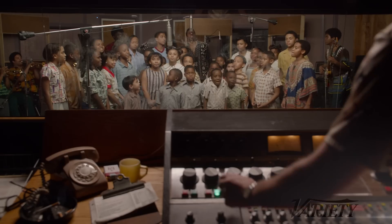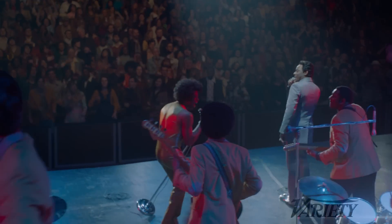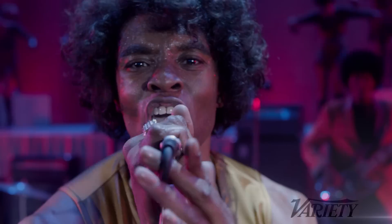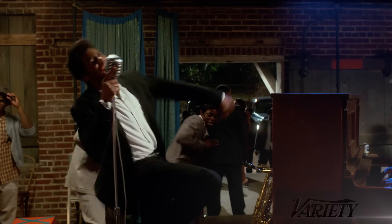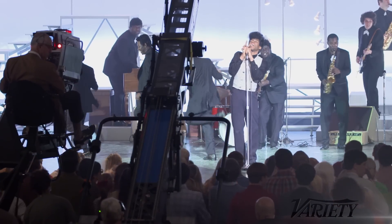We started off with the original tracks, whatever we could get our hands on. The music editorial department, who was supervised by Kurt Sobel, went back and found the best tracks they could for each of these performances. And often, they were live recordings. And at that point in time, the recording technique was pretty simple — you might have three microphones covering a whole band.